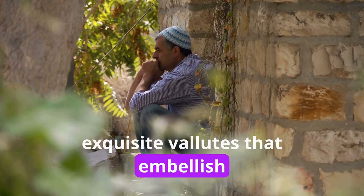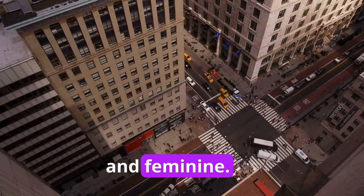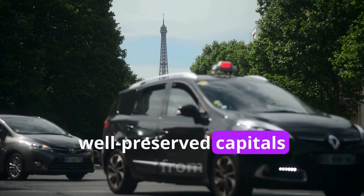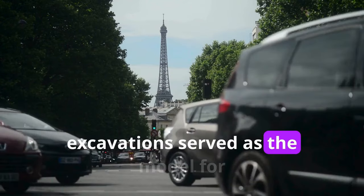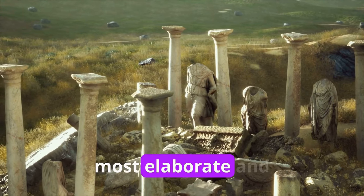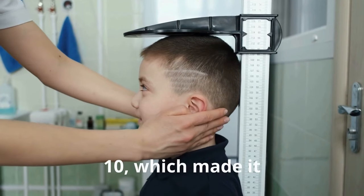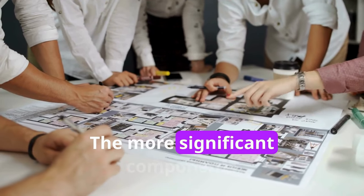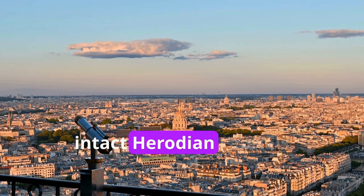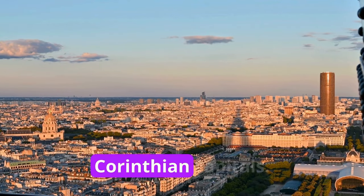With its exquisite volutes that embellish the column capital, the Ionic order was perceived as more delicate and feminine. Its height was nine times the column base's breadth. A number of extremely well-preserved capitals from Herodian Jerusalem excavations served as the model for our Ionic capitals. Of the three primary orders, the Corinthian is the most elaborate and graceful. Its height was calculated by multiplying its diameter by ten. A number of partially intact Herodian capitals and broken pieces from the temple complex served as the inspiration for our Corinthian capitals.